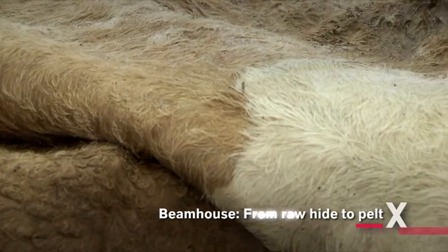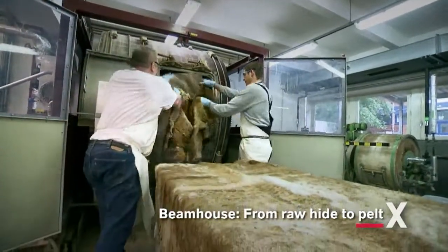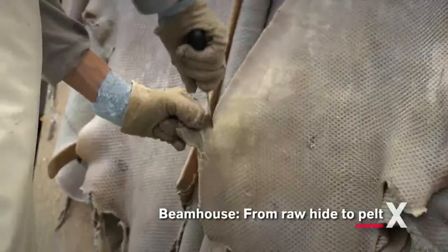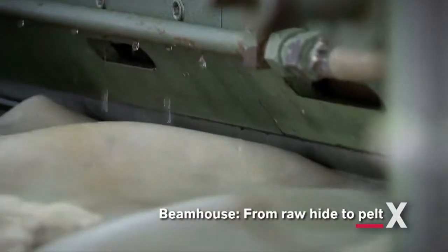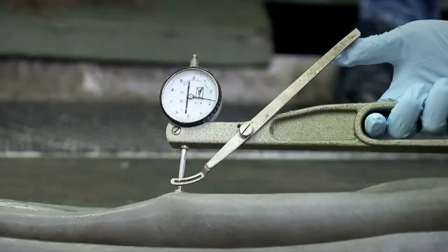The purpose of tanning is to transform putrescible raw hides into a durable natural product. During the various beam house operations, the key protein in the hide, collagen, is basically purified and prepared for tanning. The tanning process which follows is the crucial step which transforms raw hide into genuine leather.